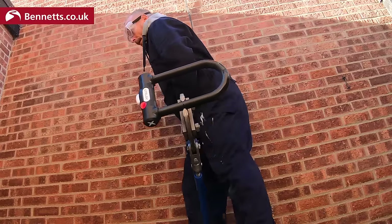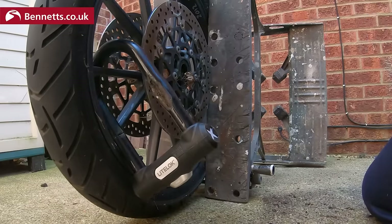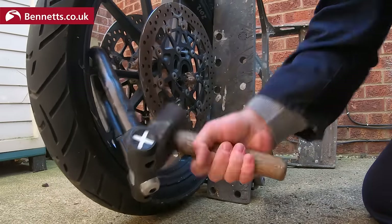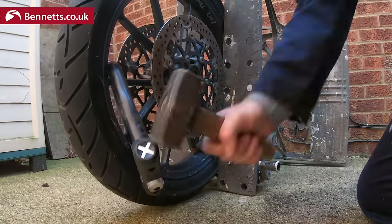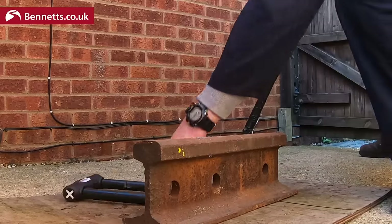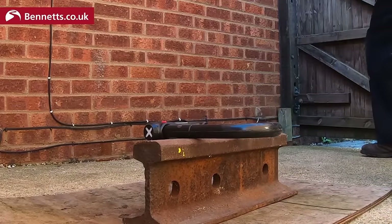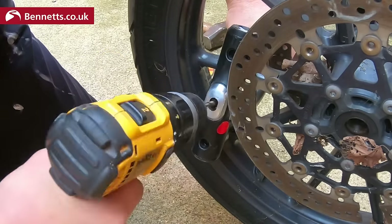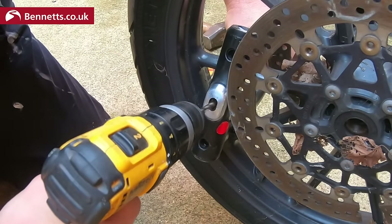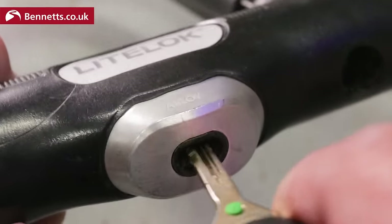The bolt croppers did nothing more than cosmetic damage. The lump hammer attack gave the same results. The LightLock X3 was also only made to look a bit tatty by being hit with the sledgehammer. I couldn't drill the lock out either. It looks different to the X1 because it has an Abloy Sentry cylinder fitted, which is one of the most pick-resistant locks on the market.